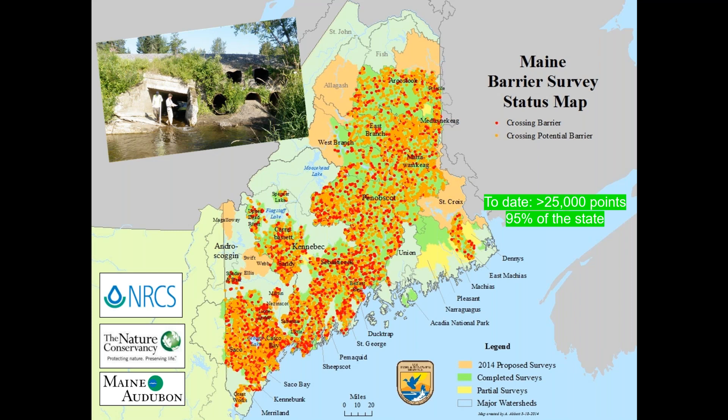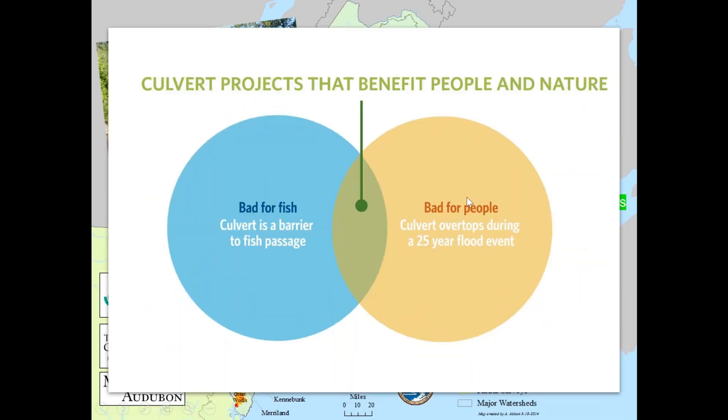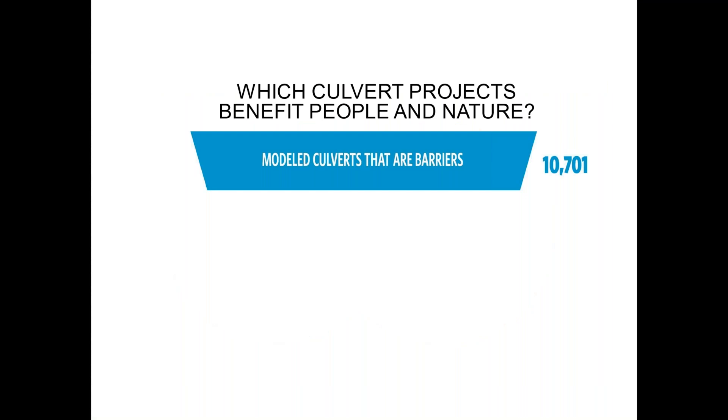In Maine we're blessed with a very comprehensive dataset of almost all road-stream crossings in the state — just over 25,000 points, with about 95 percent of the state covered, where we've sent a crew to get geometry measurements at every single point over the past 10 years. Using that data, I looked at where there is overlap between problems for fish passage and problems for flooding and road washout, and discovered that about 10,000 of those crossings have been identified as significant fish passage barriers.